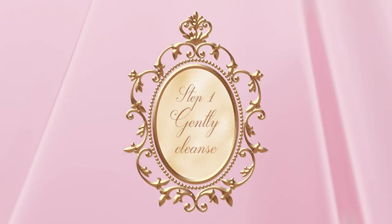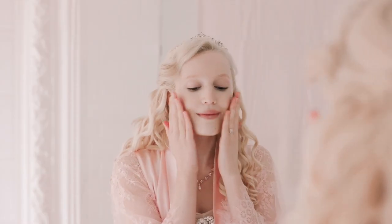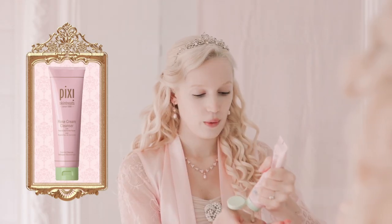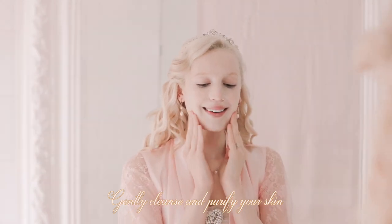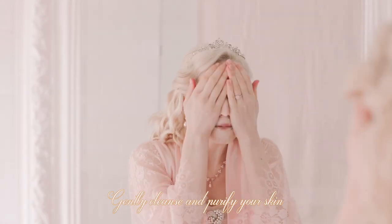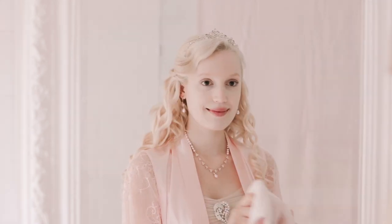First, we cleanse. I use this rose cream cleanser from Pixie Beauty. It has so many ingredients that I adore, like rose, chamomile, and avocado. Be sure to pat dry ever so gently, darling.